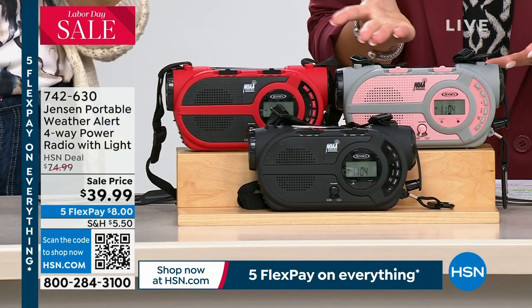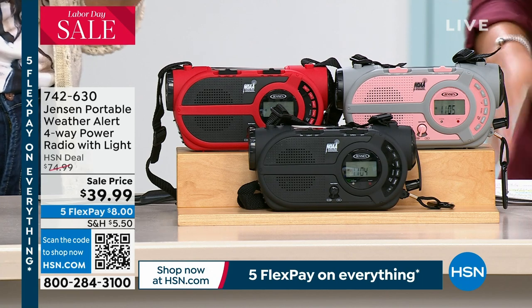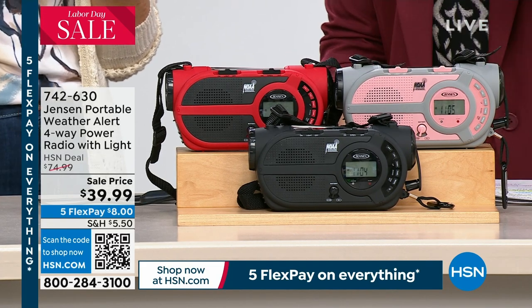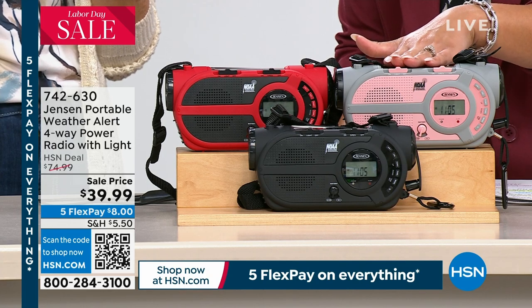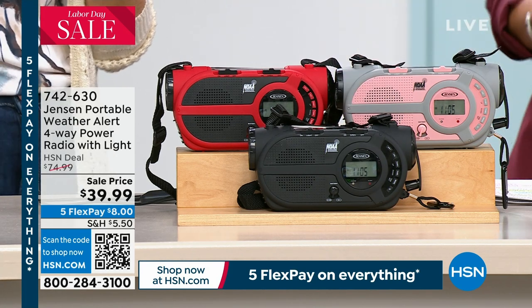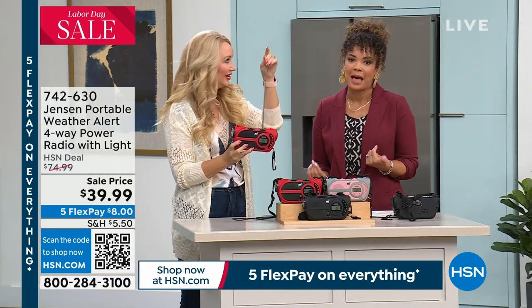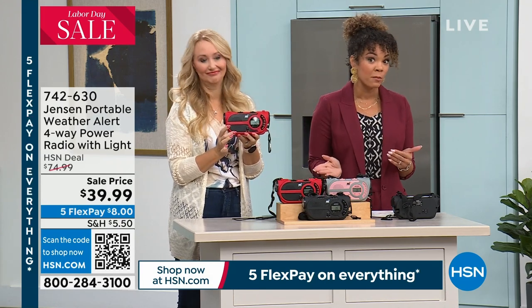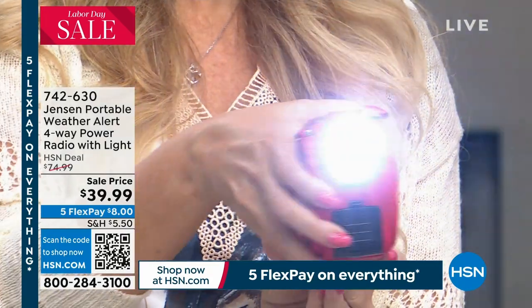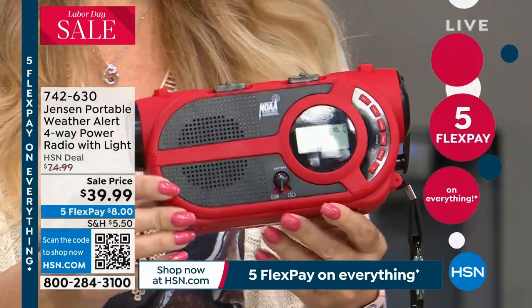If you want the rose gold — your pink and gray — there are only about 300 left. We haven't seen this on air before and it's very timely. This is usually at $74.99, and at that price some people might sit back and wait. But this is a great price point at $39.99, nearly 50% off. You can use it daily if you like to have the radio with you, or put it in your emergency kit. Use the five FlexPay — eight bucks gets it home.